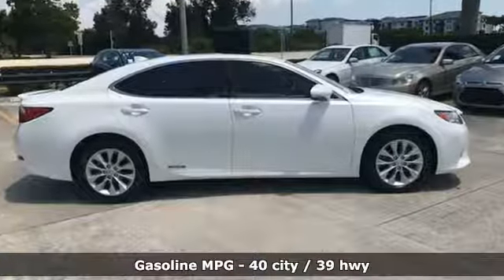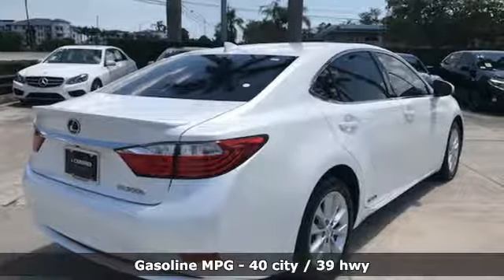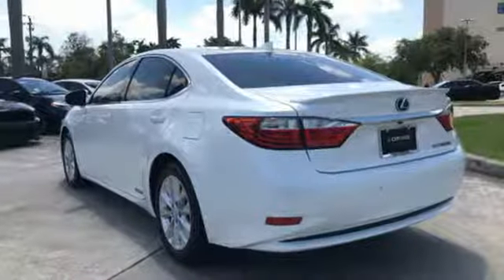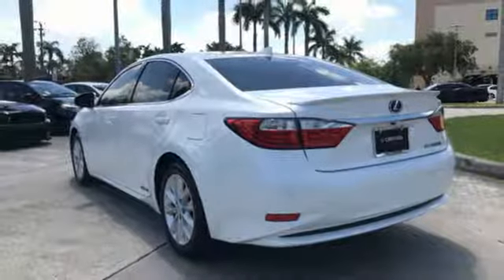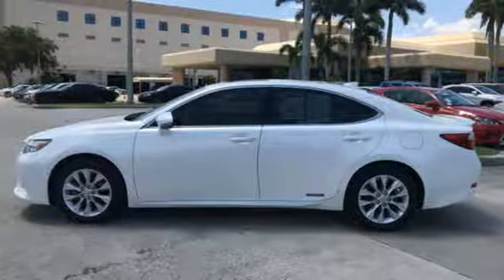It comes with great features you'll love: integrated navigation system, front heated and ventilated bucket seats, power heated mirrors, express open and close sliding and tilting sunroof, and continuously variable automatic transmission.